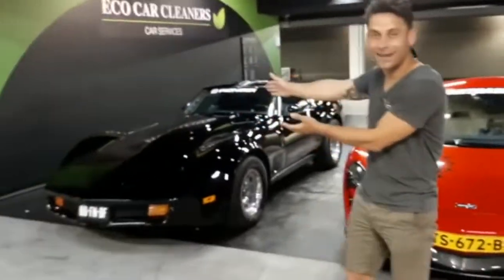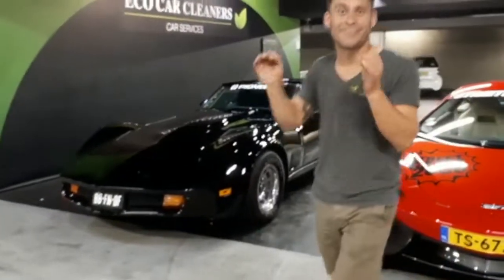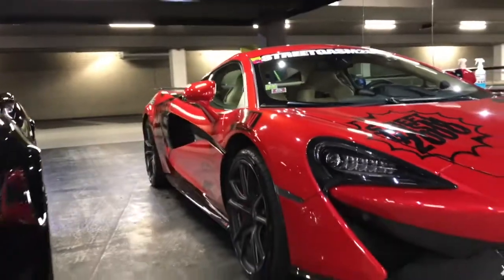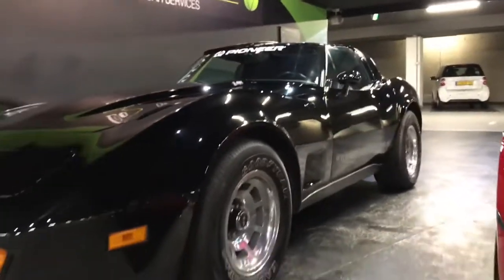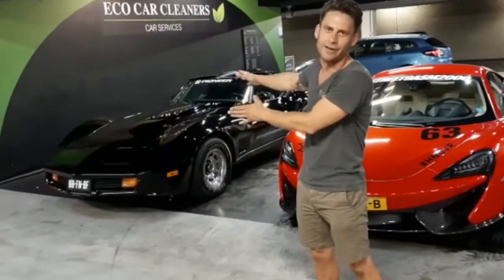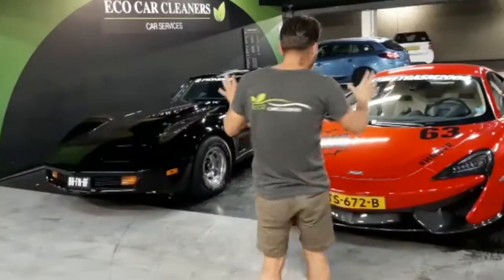Today in our car wash we've got two different worlds. We're going back to the 70s with the Corvette C3 and here the brand new McLaren. Actually both of these cars are brilliant if you ask me. Of course this is performance, this is fast and this is just for fun and a V8 town. Both of the cars cleaned.